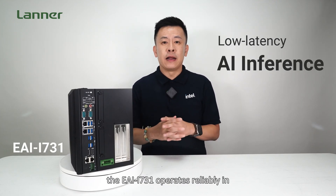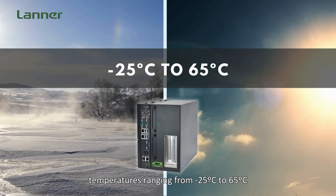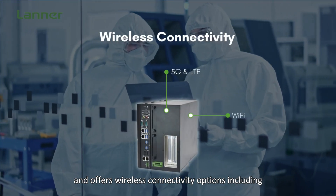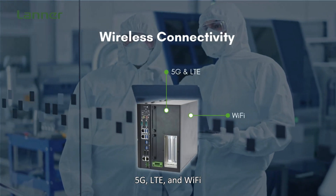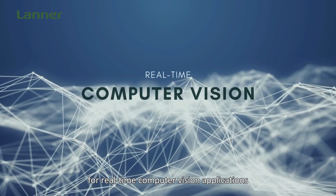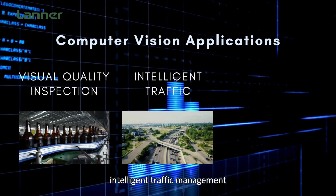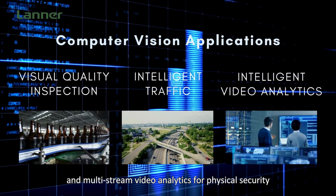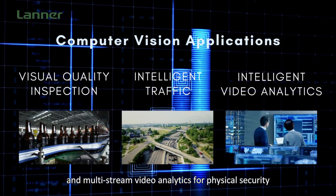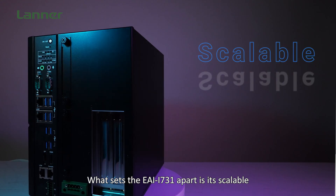The EI iSIM 3.1 operates reliably in a temperature range from negative 55 degrees Celsius to 65 degrees Celsius and offers wireless connectivity options including 5G, LTE, and Wi-Fi. It delivers robust performance for real-time computer vision applications such as visual quality inspection, intelligent traffic management, and multi-stream video analytics for physical security.